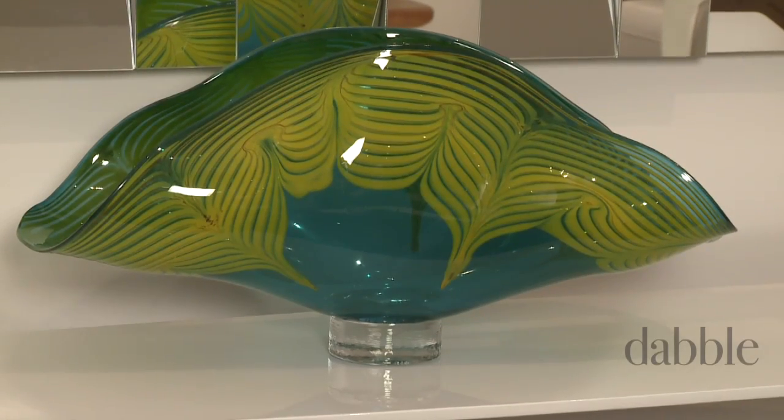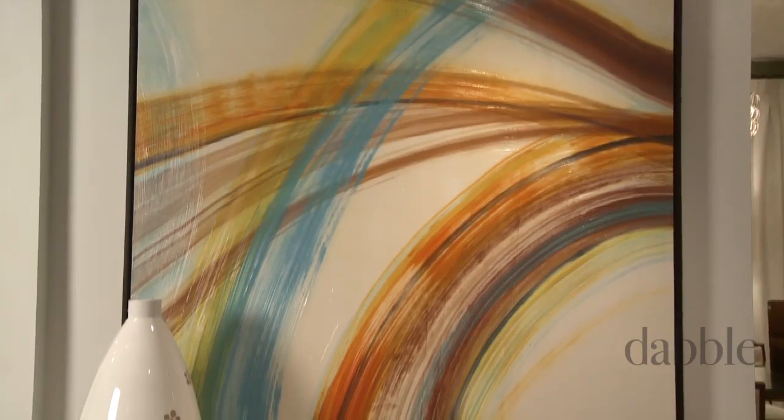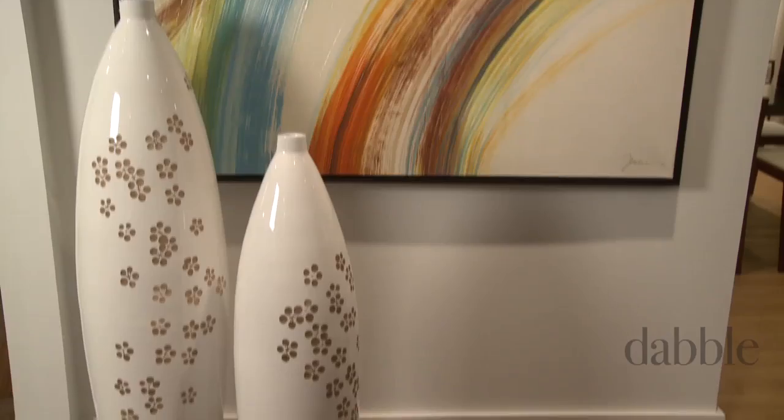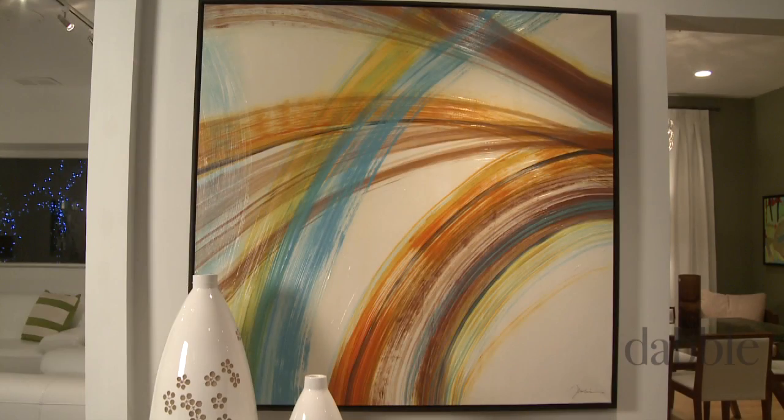Art glass is currently on trend, and the scale of this vase makes it a real statement piece. Sometimes a change of scale makes a big impression. These tall vases would be fabulous in an entranceway, especially layered in front of a great piece of art, like you see here.